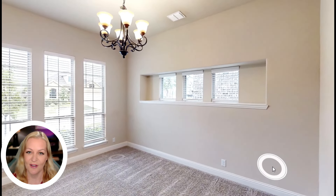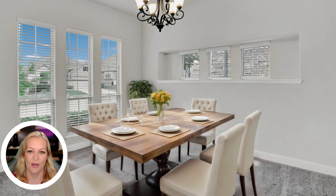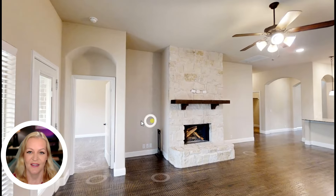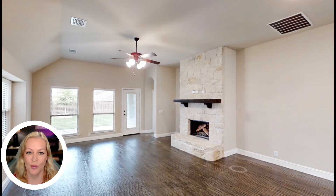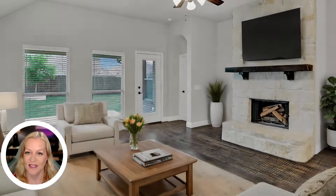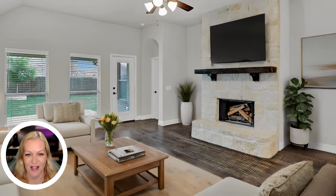To the right of the entryway, you will find a versatile space that can serve as a formal dining room or a private office. The living room is the heart of the home, featuring a striking wood-burning stone fireplace that extends from floor to ceiling, perfect for cozy family gatherings or entertaining guests in style.